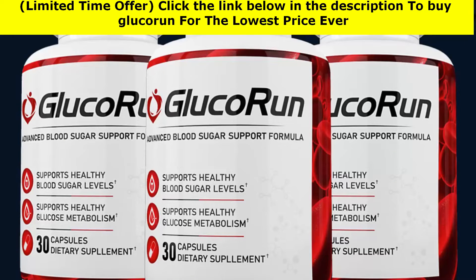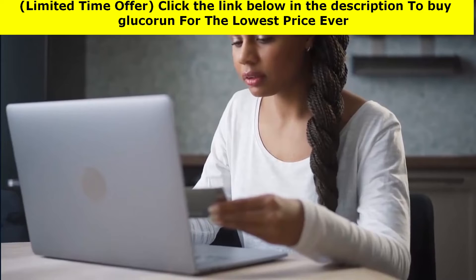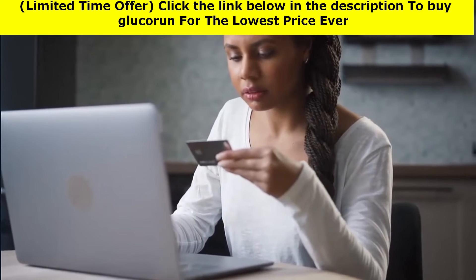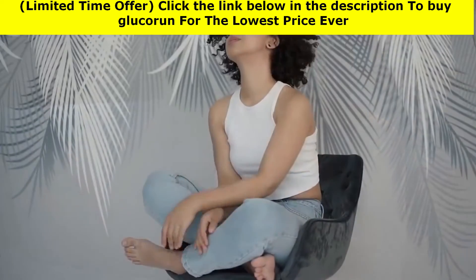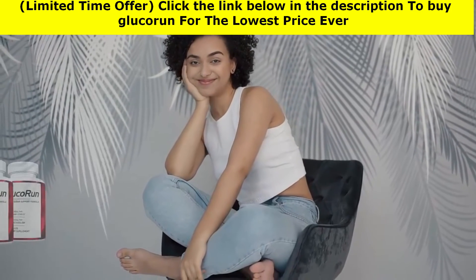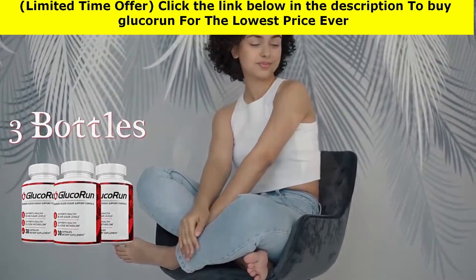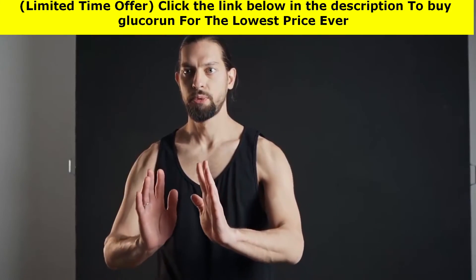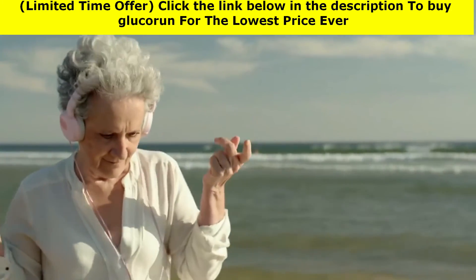Once we run out of bottles, the buy-now buttons will not be active anymore until we make another batch, which takes around two to three months. One bottle of GlucoRun could be enough to feel better, but three bottles are enough to quickly restore your body to full health and regenerate your body for many years. Six bottles give you full control over blood sugar and increase vitality.